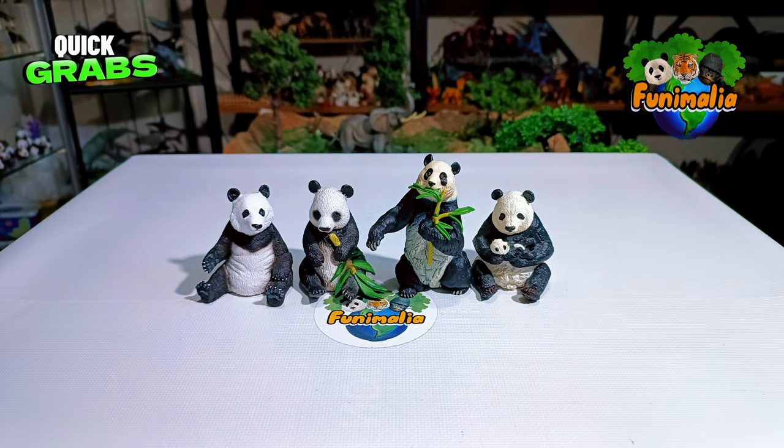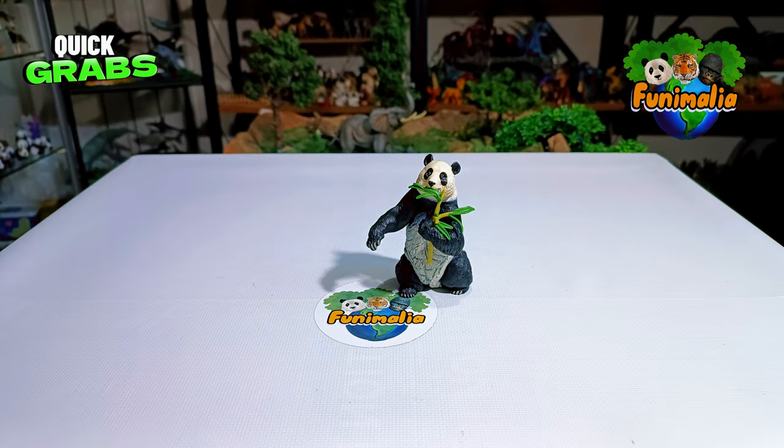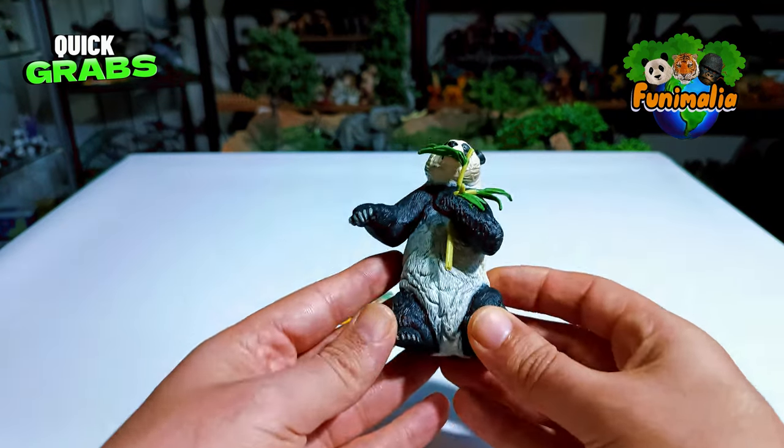This figure stands out from the rest in three major ways: its unique posture, the way it's holding that bamboo branch, and the raised right arm interacting with it. This piece really holds its own in terms of competitiveness, and its size falls right in line with other brands. Let's zoom in and examine it up close.